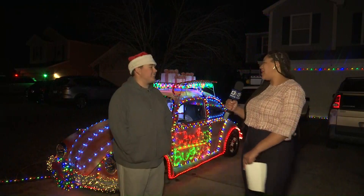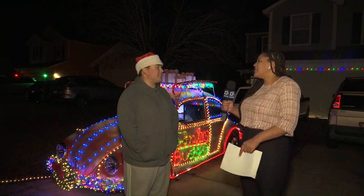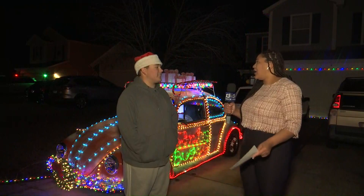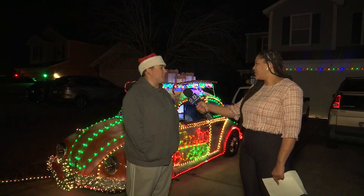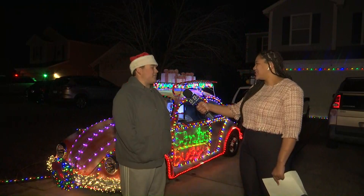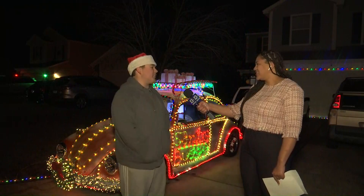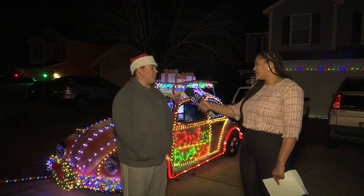That would be awesome. It would definitely be like your own personal car light show. And how does it feel to bring this kind of joy in a unique way? It's just awesome seeing how many people smile and get a huge kick out of it, because it's not a house, it's a car, and it just rolls around on the streets with all the lights on it. A lot of people are also just shocked — a lot of dropped jaws.